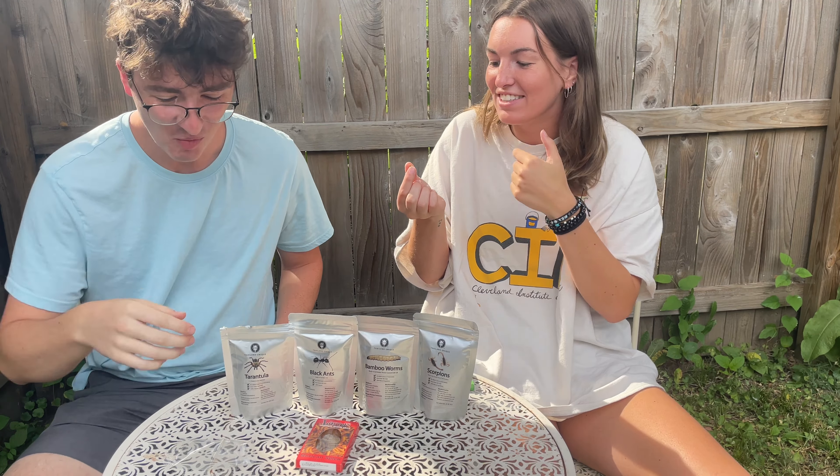We're eating black ants next — that's a lot of ants! They've all been like decapitated, broken down into pieces. I don't know how to eat these — you're gonna have to get like a handful. David's catching a black ant over there, you gotta go for round two. These are just ready-to-eat black ants, and the only ingredient is black ants.